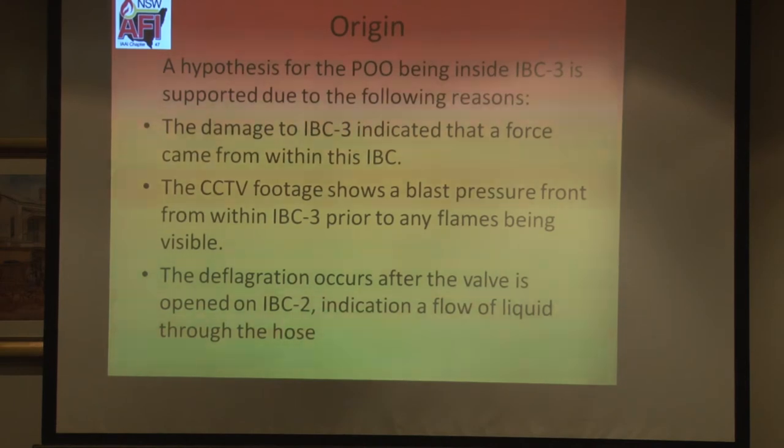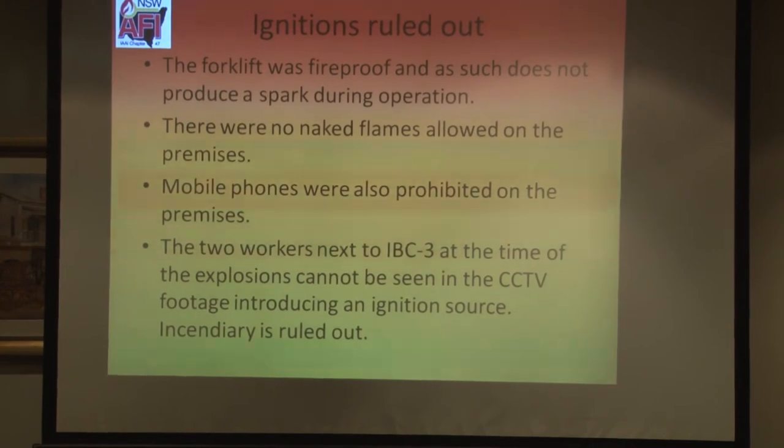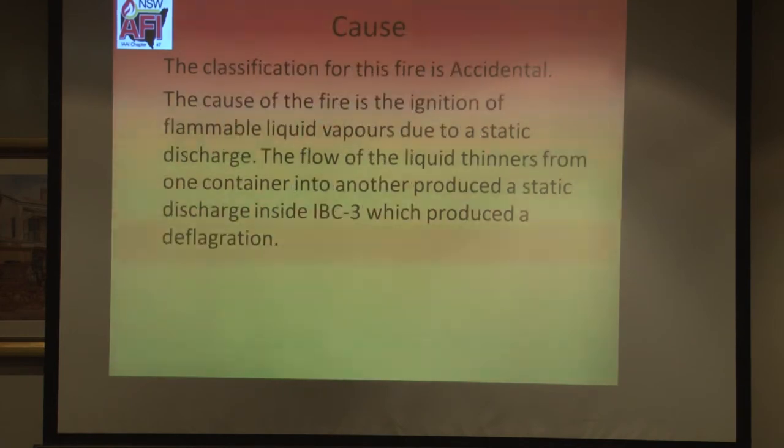The hypothesis of the point of origin being IBC-3 is supported by the damage pattern, the CCTV footage, and the fact that once the valve is opened it's only within a second or two that the explosion occurs — with liquid flowing from IBC-2 into IBC-3. That means the grounding was not correct, a build-up of electrons was created, and there was a devastating discharge. The forklift was ruled out, no iPhones were present, no other ignition sources were introduced. It was an accidental fire caused by ignition of flammable liquid vapours due to a static discharge — the flow of liquid thinners from one container to another produced a static discharge which caused the deflagration.